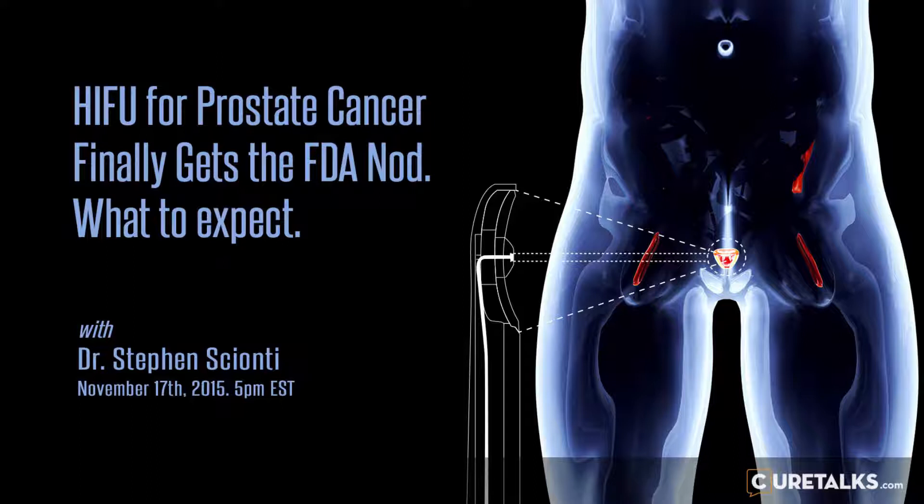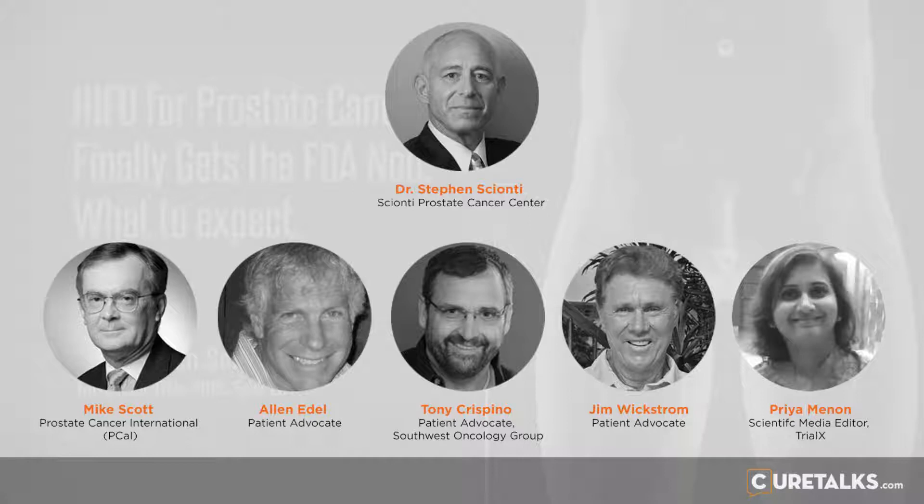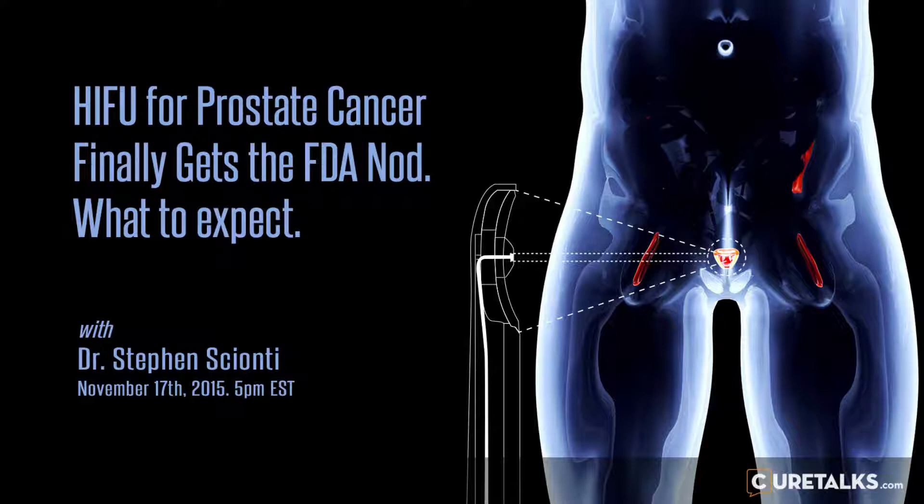A second and very important change was the ability to incorporate what's called tissue change monitoring, or TCM. As ultrasound energy goes from the transducer up into the prostate, there is absorption and attenuation of energy on the way to the focal zone. Previously there was really no way to assure proper deposition of energy in the target zone as opposed to it being absorbed in the pre-target zone or the area between the target and the rectal wall.